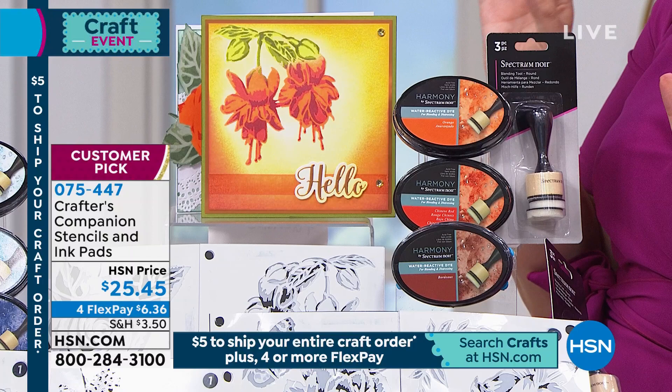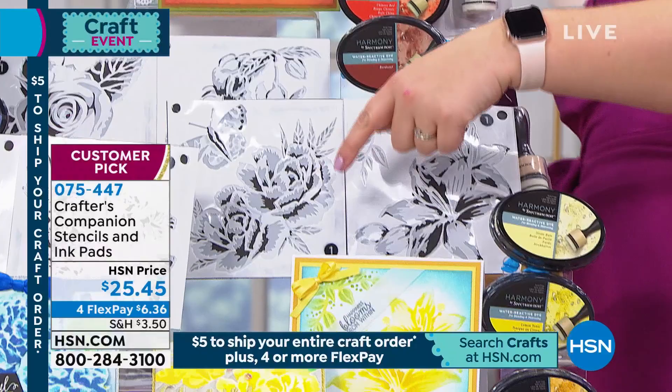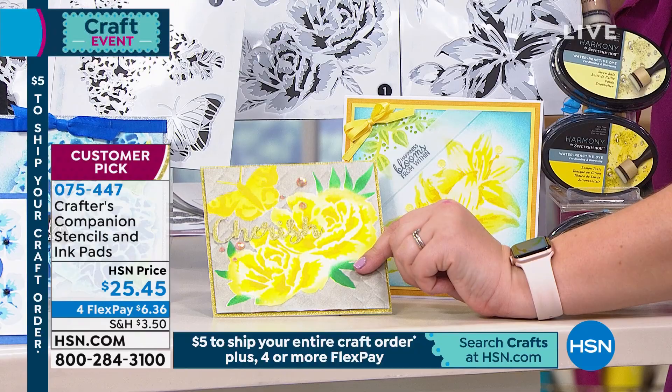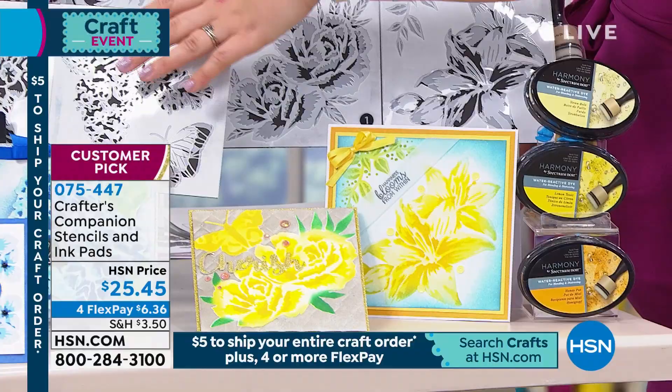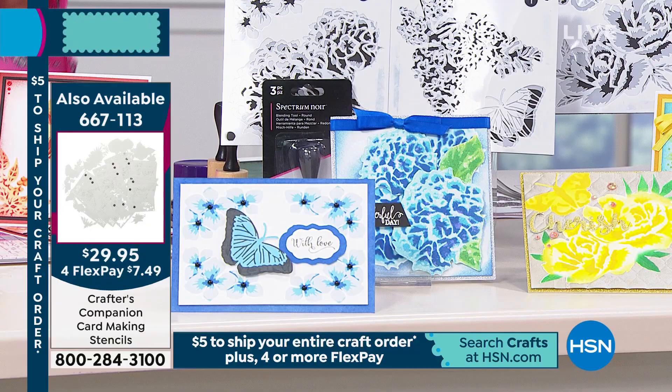You can choose the rose and fuchsia together, or down here we've got the anemone and the lily — can you see how gorgeous this looks? This comes with a set of three inks in the yellows, plus the little ink applicator. And then the last set is your hydrangea and your lilac — you're getting two sets of three stencils, which makes beautiful cards.